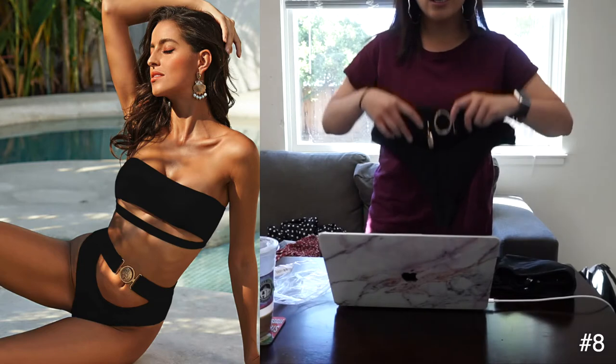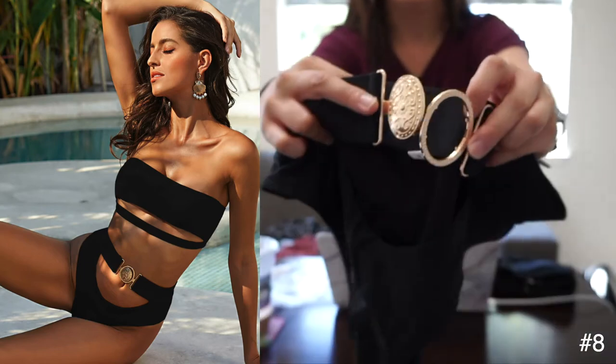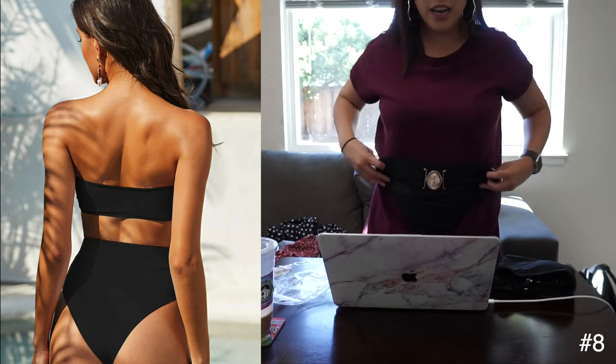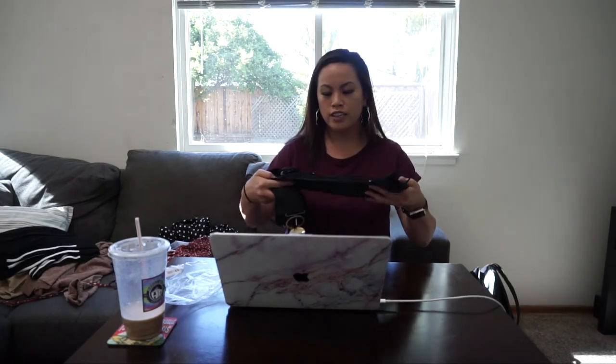Last but not least, I got a bikini because it's almost summertime. I've been wanting a bikini with a cutout and a peekaboo underboob, and this one was perfect. It has a buckle that clasps on, and it's super high-waisted and cute. The material doesn't feel cheap at all, so this was definitely a win.